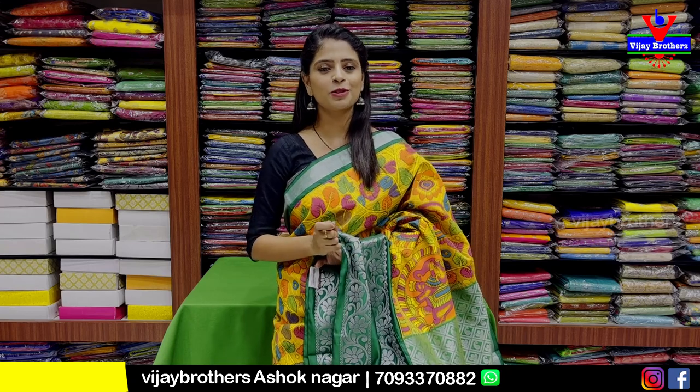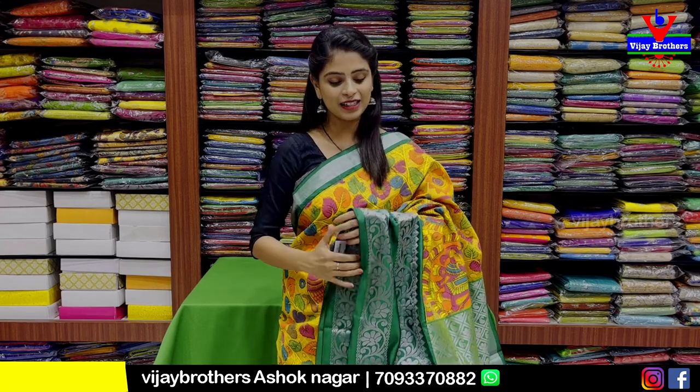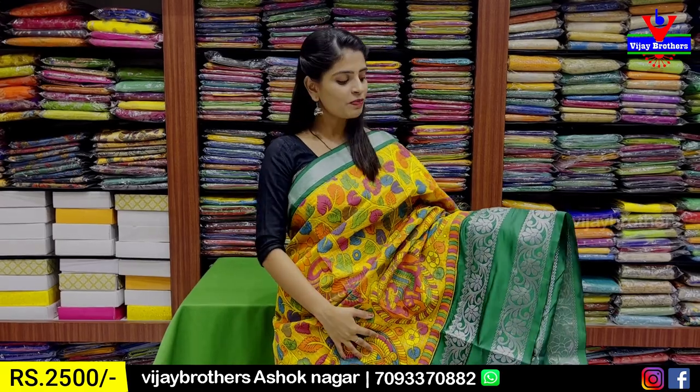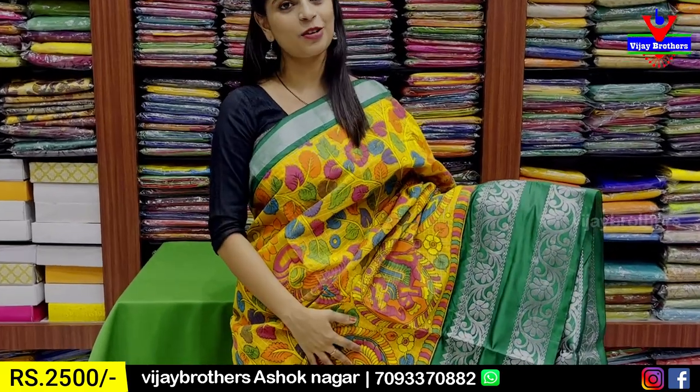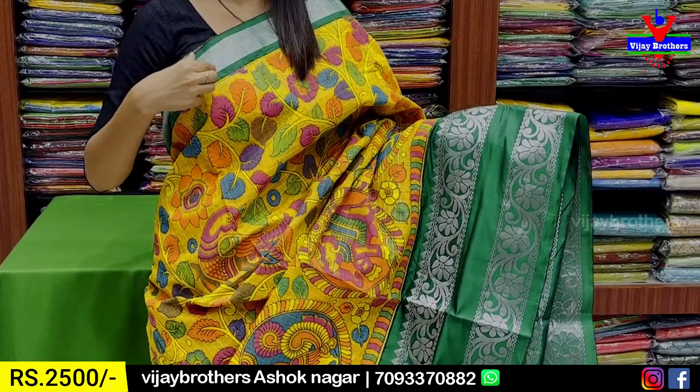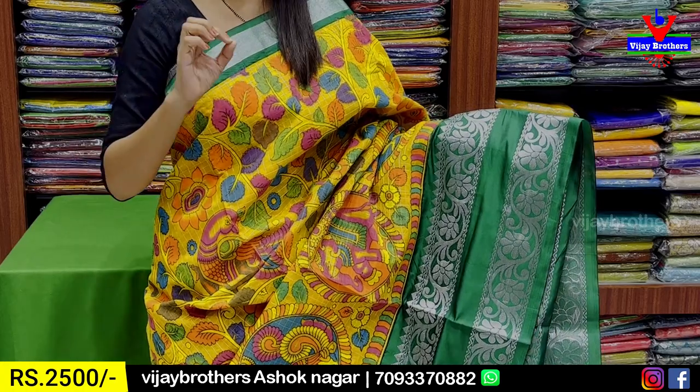In this episode, the first one is Kalamkari Silk saree. It's a very beautiful collection with a beautiful green color combination. Looking at the border, there is a 2-inch border — it's a green contrast border, and also a simple silver border.